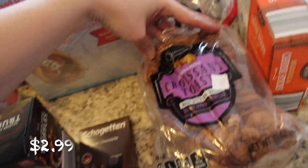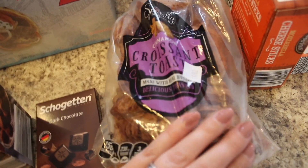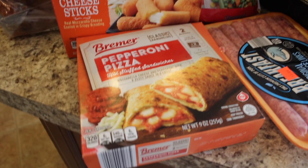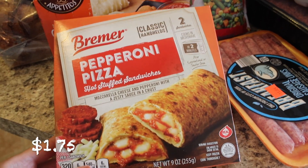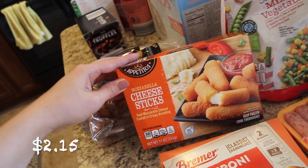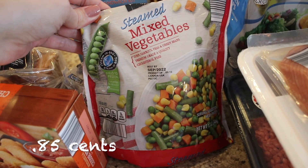I also picked up this specialty cinnamon croissant toast — it just sounded so good and interesting. I really like croissants, so that looked fun. And then I got some pepperoni pizza stuffed sandwiches, just like Hot Pockets. We haven't tried the Aldi brand. These are their mozzarella cheese sticks, and that might be fun to have as a little snack or appetizer. And then I got some steamed mixed vegetables just to have on hand.